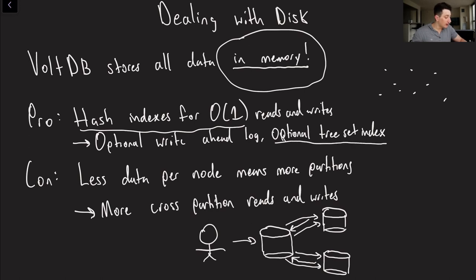For range queries, you could use an optional tree set index or a sorted set, which would make your operations O(log n). You might also be thinking: if all operations are going into memory, how are they going to be durable? How do we ensure that if our database goes down, things aren't going to break? We do have the option for a write-ahead log. However, if that log is going to be on disk, that is going to slow us down too — hence why it's optional.